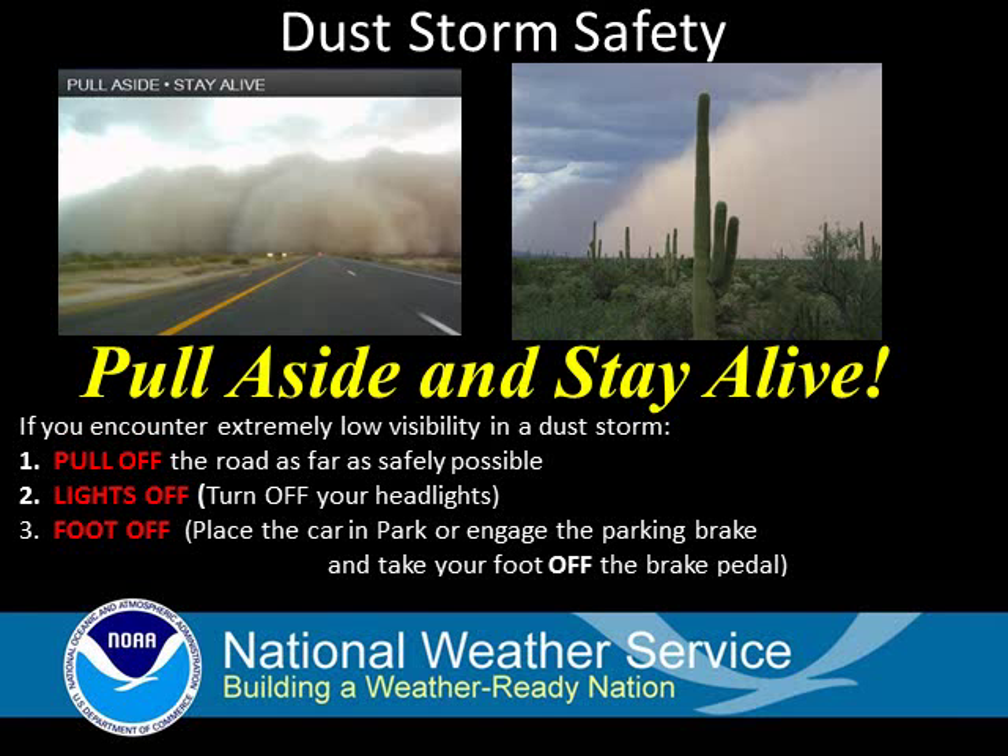Should you encounter dust, first pull off the road as far as safely possible. Next, turn off your headlights. Then, finally, take the foot off the brake by placing the car in park. These steps will tend to limit the risk of another vehicle thinking you are still on the road and resulting in a collision.